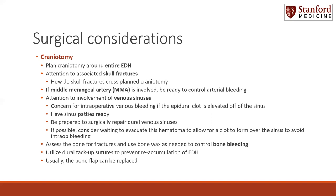If possible, consider waiting to evacuate these venous hematomas to allow for that clot to form over the torn area of the sinus and therefore avoid intraoperative bleeding when you do go to evacuate the rest of the clot. Assess the bone for fractures and use bone wax as needed to control any bone bleeding. Utilize dural tack-up sutures to prevent reaccumulation of epidural hematoma. Usually for evacuations of epidural hematomas, the bone flap can in fact be replaced.